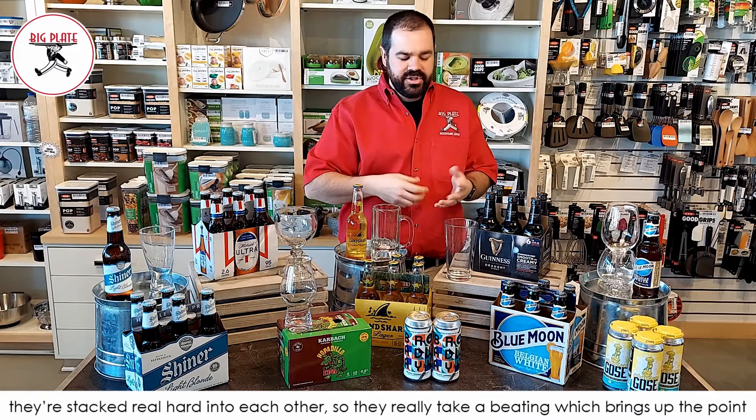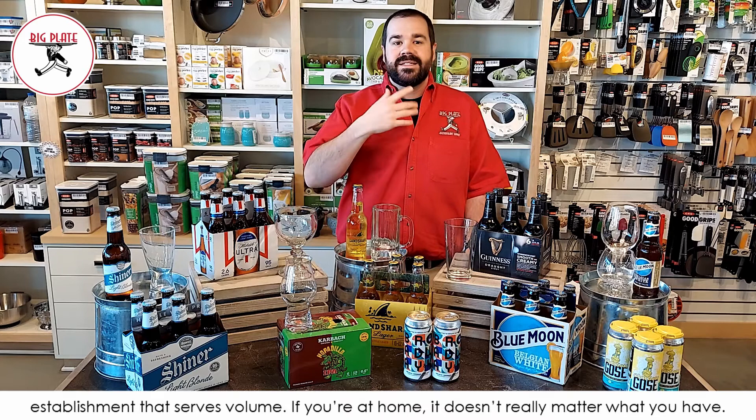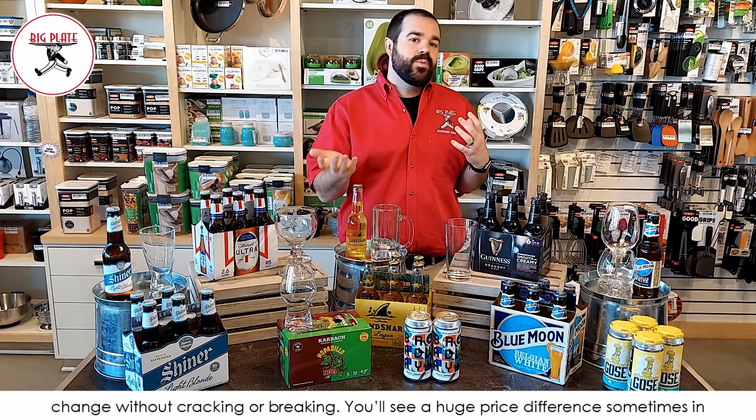That brings up the point of heat treated glasses. Heat treated pints are really what you need in any establishment that serves volume. At home it doesn't really matter, but in a restaurant pints take a beating. Heat treated glasses can take more abuse and more temperature change without cracking or breaking. You'll often see a huge price difference in pint glasses — most of the time that's because some are heat treated and some are not.